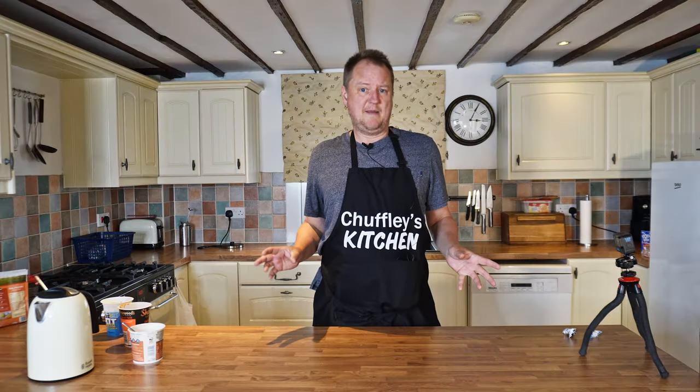So that's the first little episode of Chuffley's Kitchen — all about instant stuff. Like, MASH the button, click all the things, and I'll see you next time. Bye.